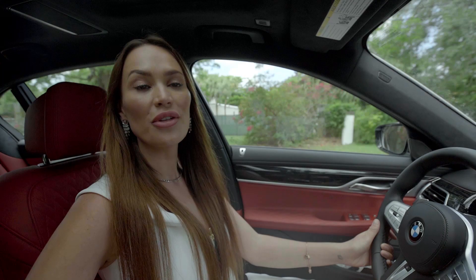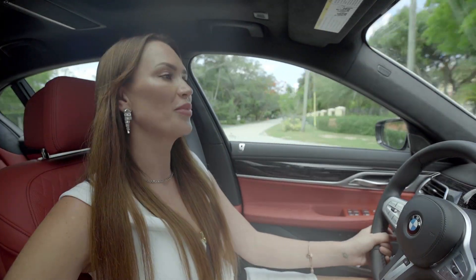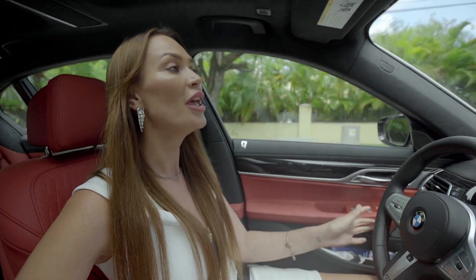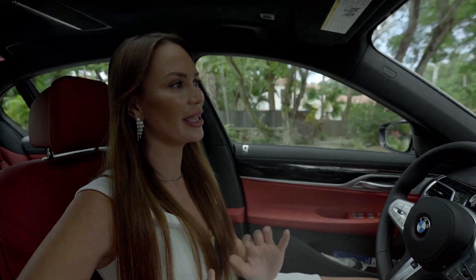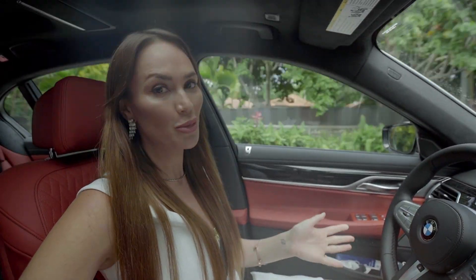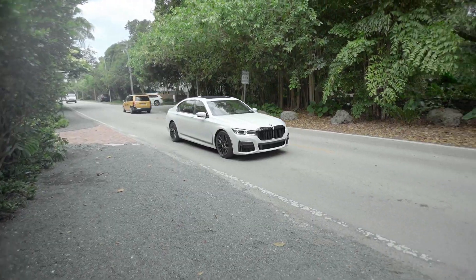We're pulling up to the Frank House, which is located on North Kendall Drive, Miami, Florida. This home was designed by a very famous architect here in Miami called Cheo Frank. This so happens to be his own personal home, which says one thing: it has to be the best. So let's go and take a look.